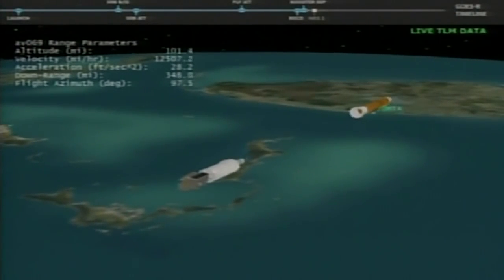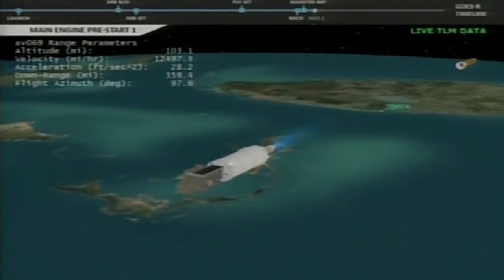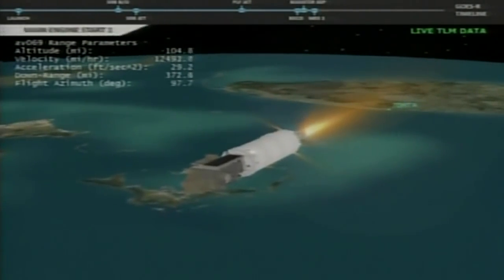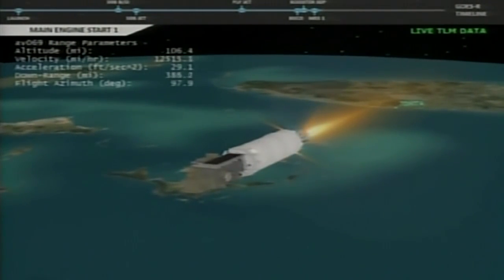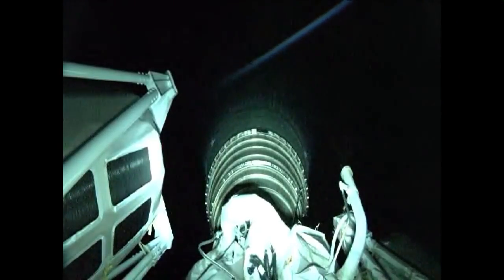Centaur pre-start underway. GN2 purge firing as well. And we have ignition and full thrust on the RL-10. This Centaur's single RL-10C engine, producing twenty-two thousand nine hundred pounds of thrust, will burn for just under eight minutes.